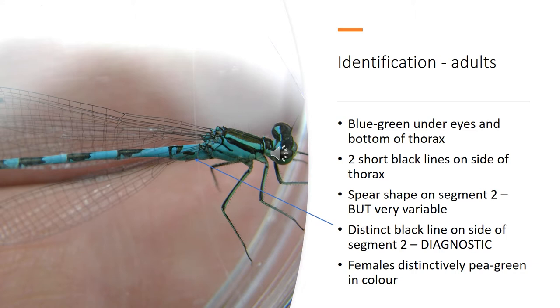I thought it'd be useful to do a quick overview of the identification for people that are maybe unaware of the species. As you can see, it's a sort of blue and black damselfly. It's got distinctive blue-green under the eyes and on the bottom of the thorax in the males. There are two short black lines inside the thorax as well, and then there's a spear-shaped marking on segment two, although this can be quite variable. The diagnostic feature to look for is either side of segment two — there is a distinct black line, and that's the key thing to look at.